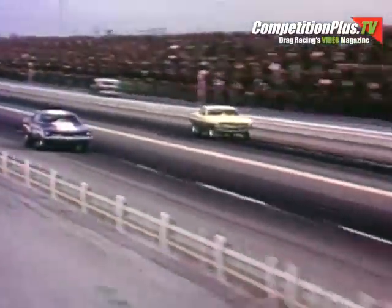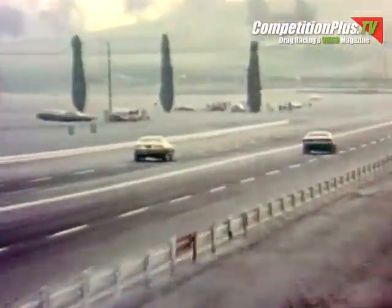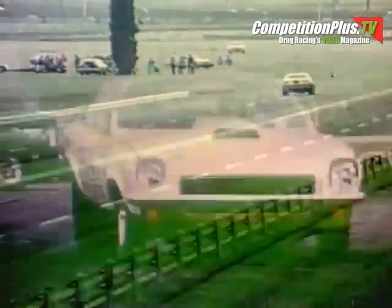Grothier is pulling up, and Grothier is just going to make it. The time for Grothier: 9.79, 141.00 miles per hour.